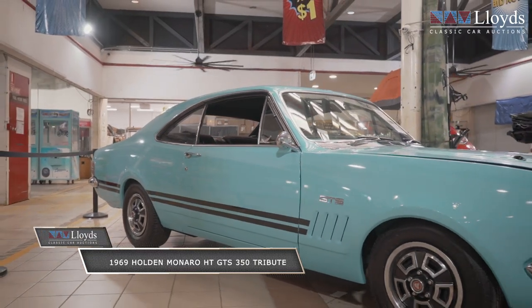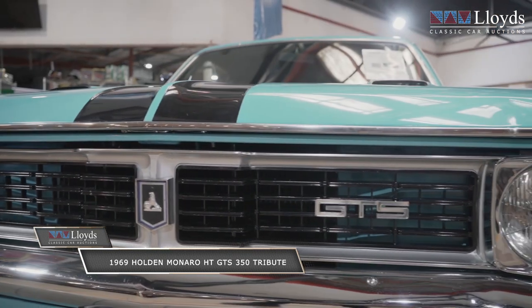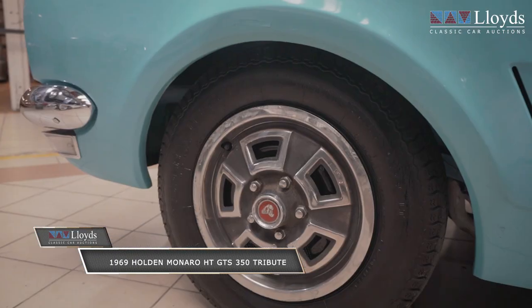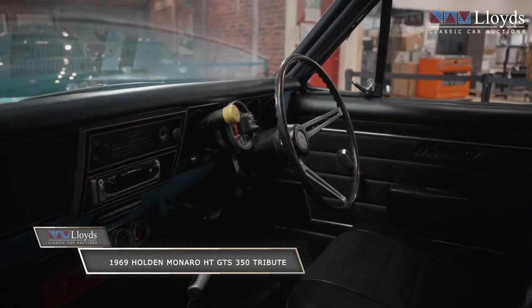Hello everyone, it's Alan Jones here from Lloyds Classic Car Auctions and today I will be showcasing this extraordinary 1969 Holden Monaro HT GTS 350 tribute. Finished in the immaculate turquoise blue and complete with original trim work, this amazing vehicle started life with a six-cylinder and now runs a 350 CI V8 engine.